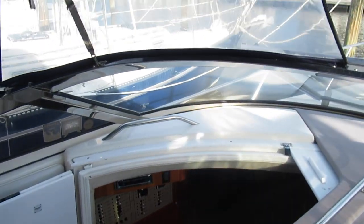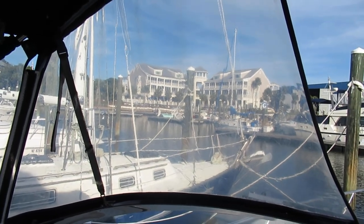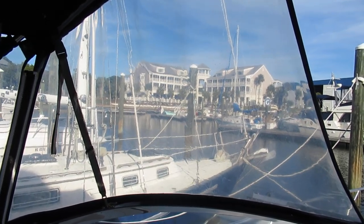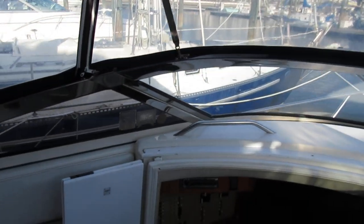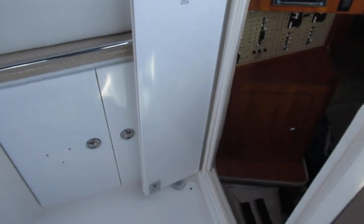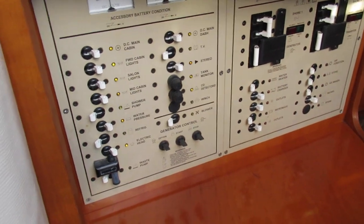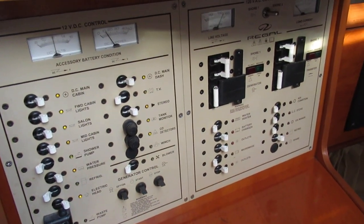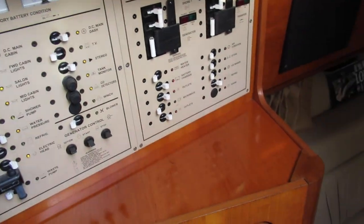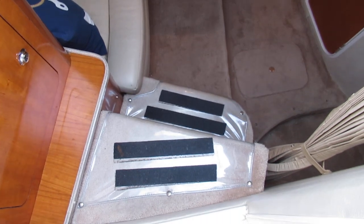The one thing a buyer might do is replace the isinglass — it's not cut or torn or anything like that but it is getting a little bit cloudy. Now we'll take a walk down into the cabin. You can see right here we've got a Kenwood marine stereo and all of our controls for the 12-volt and 120-volt systems, shore power, and the generator.